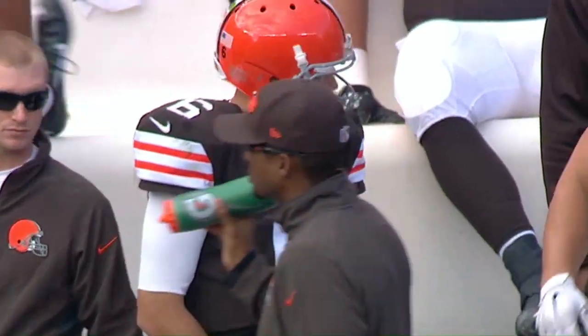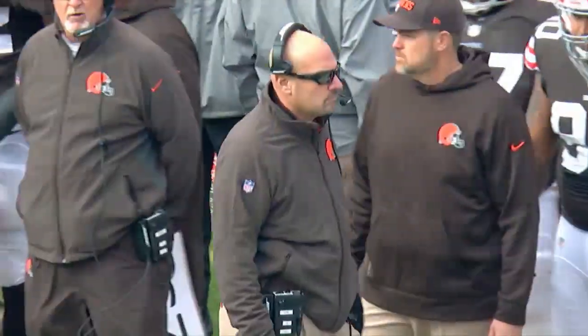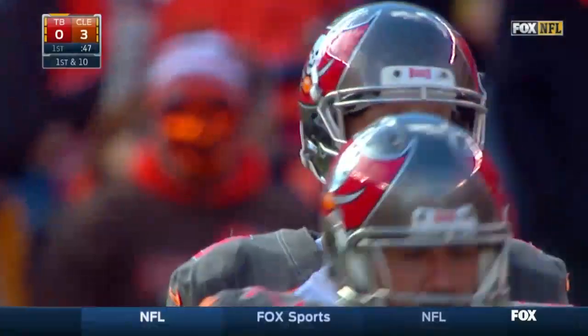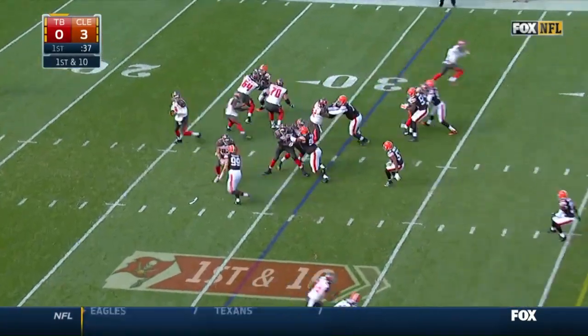It's the Battle of the Orange — Tampa Bay Bucs versus the Cleveland Browns. Brian Hoyer has played well for the Browns, looking to go 8-3 as a starter for Cleveland. Mike Pettine, meanwhile, trying to keep his team alive in the AFC North, the only division where every team has a winning record.